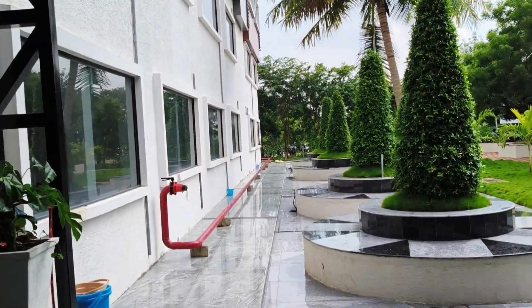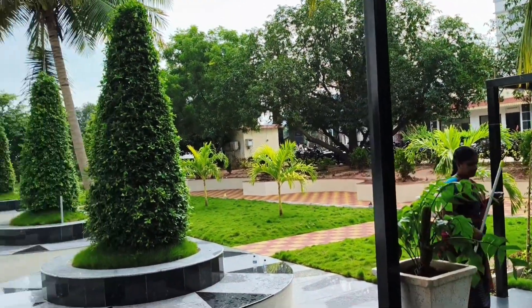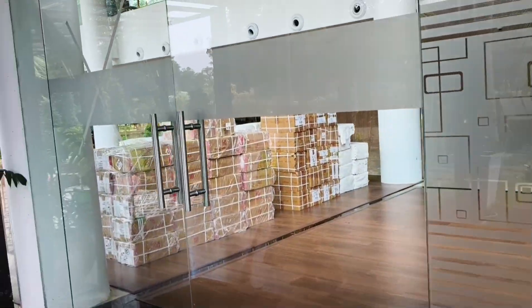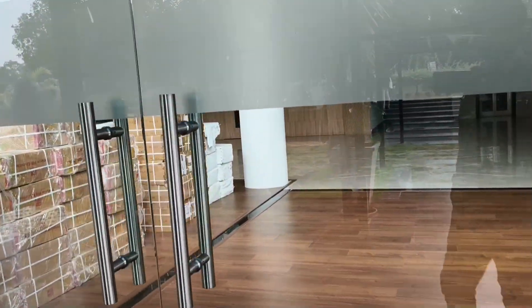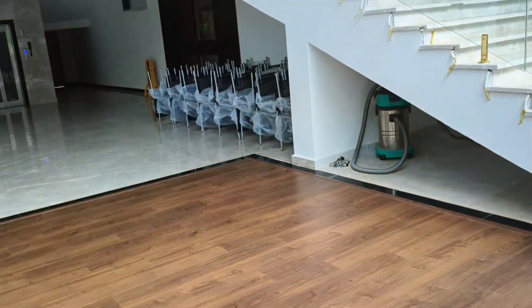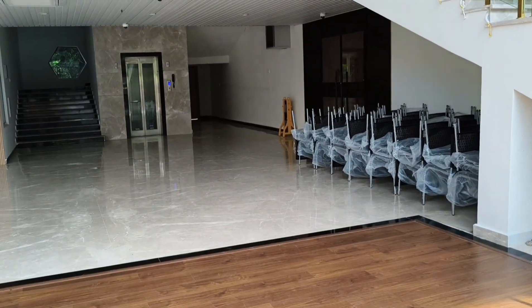The walk-through area which takes us to the main entrance has a decorative garden on both sides, which makes the block look even better. 24 classrooms, each a class of its own, provide a completely different dimension to techno teaching.